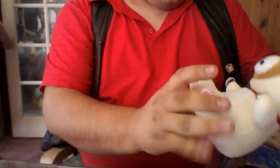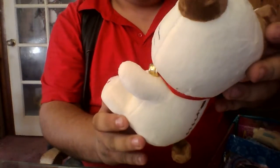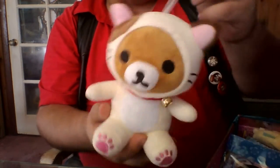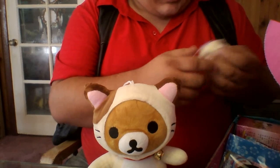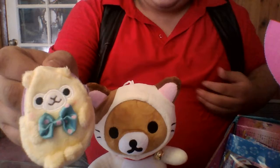Today we start with a little teddy bear in a kitty suit, I think. It's got a little bell on it and suction cups. It's really cute. And this is a little bitty coin purse — nice and cute.